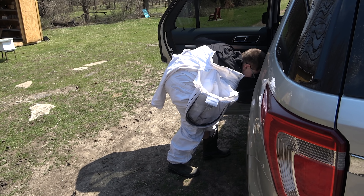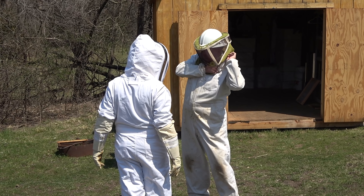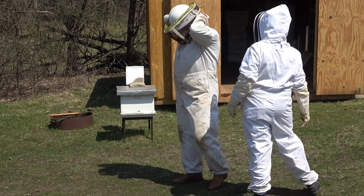Before our beekeepers can begin transferring the bees, safety comes first. They each get into a suit that helps to protect them from the bees in case they might sting.